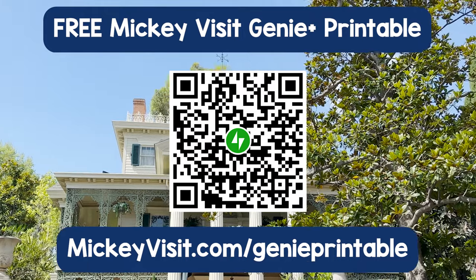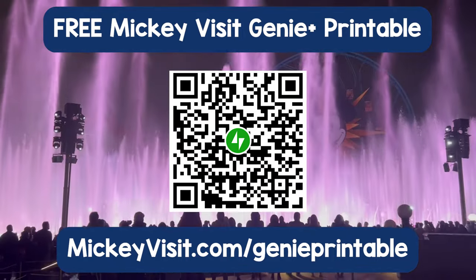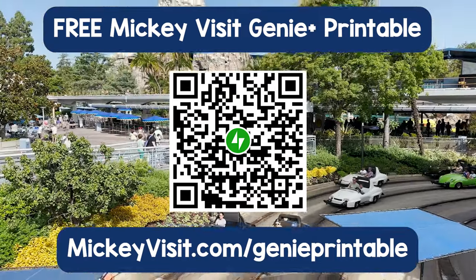When you grab the sheet, you'll also get access to our free newsletter where over a hundred thousand Disney fans get access to the latest Disney discounts, news, and more.